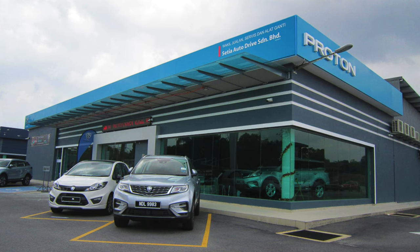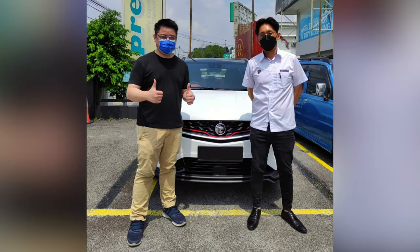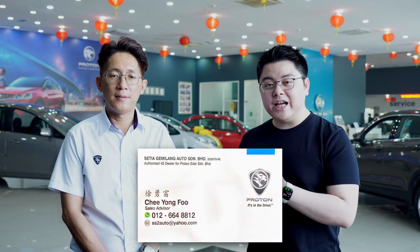Now for the car purchase process, you can either physically visit a showroom or look for a sales agent that you or a friend may know. To facilitate the entire car purchasing process, since it involves quite a few procedures, it would be best to find a sales agent that is responsive and eager to complete the deal with you. What better way to continue this segment than by introducing you to my sales agent — this is Mr. Fu, my sales agent from Proton 4S Kampung Melayu Subang, where I bought my X50. I can vouch that this guy has been very helpful throughout my entire car buying process.